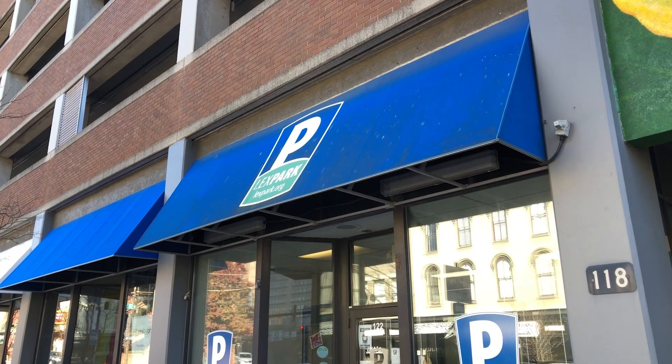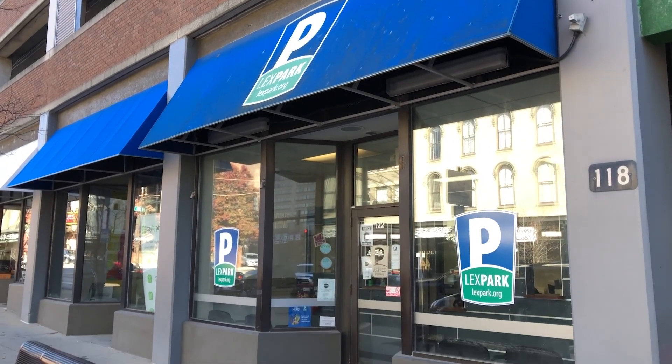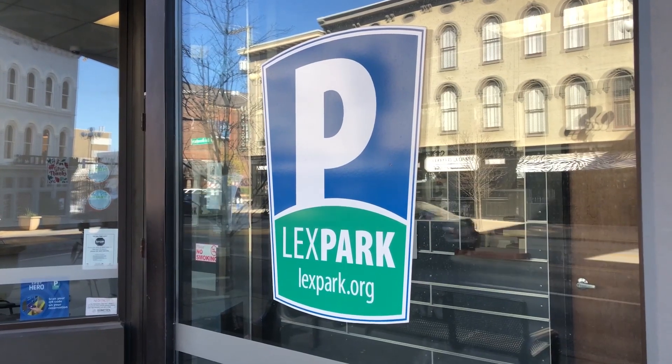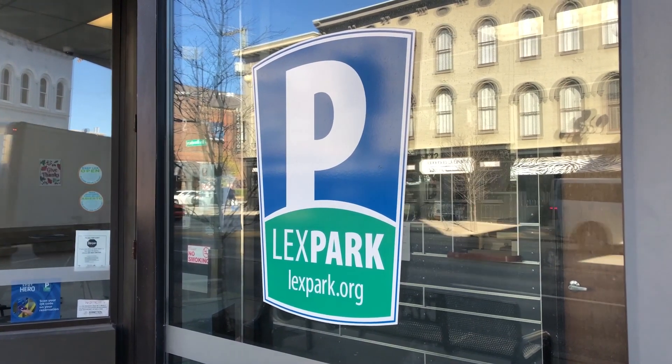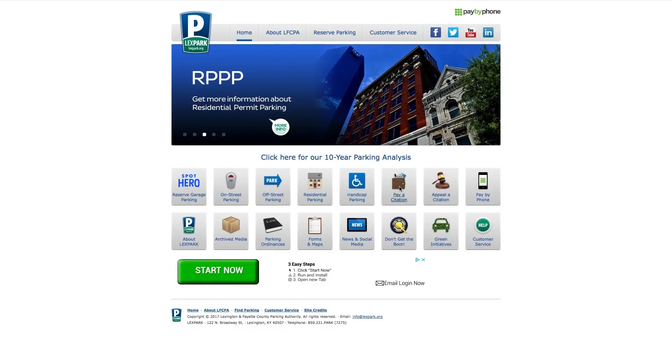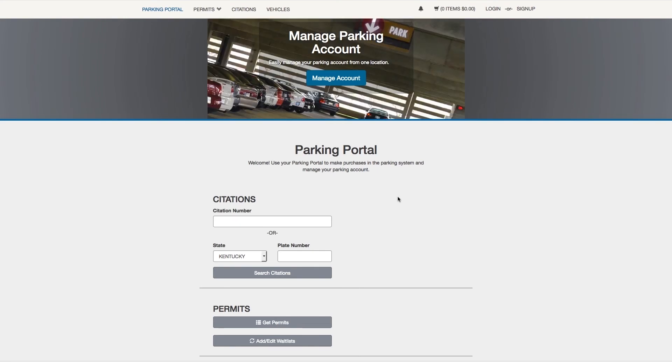Folks can make their donations at the Lex Park office, located at 122 North Broadway here in Lexington. If you're curious or maybe think a family member might have a ticket they didn't know about, you can go online at lexpark.org, type in the license plate number, and it'll pull up any citations. So if you forgot about one or your significant other might have forgotten about one, that's a great place to check that out.